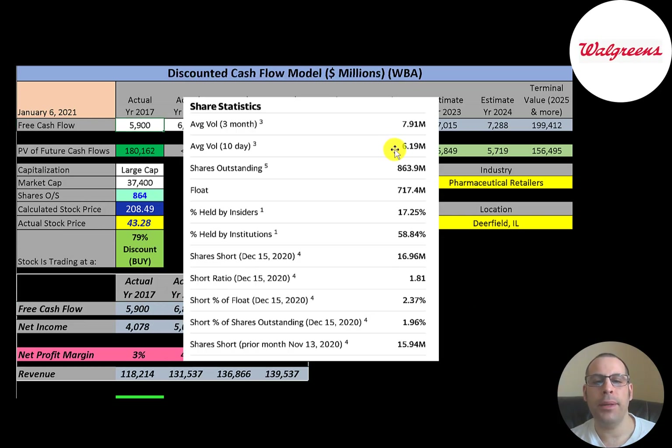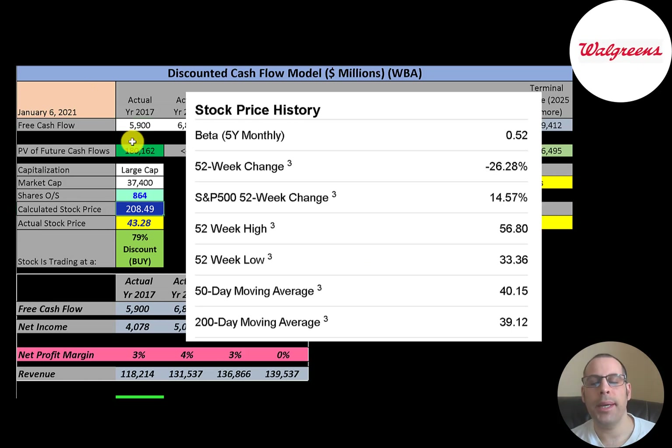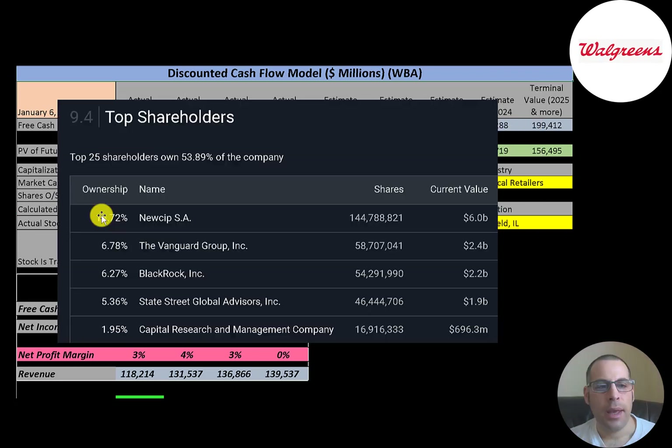About six to eight million shares are traded each day on this stock. Of the 864 million shares outstanding, 717 million are on float — available for investors to purchase. 59% of shares are held by institutions, and 2.4% of the float is shorted. The company has a really low beta of 0.52, meaning the stock moves half what the market moves. The stock has gone down 26% in the past 52 weeks, much worse than the S&P 500. The 52-week low was $33 and the high was $57, and the stock is trading above both its 50-day and 200-day moving averages.